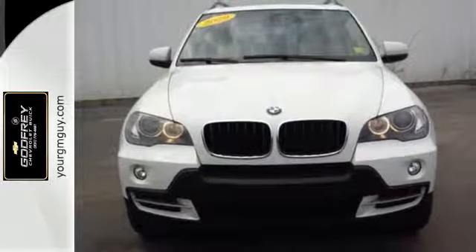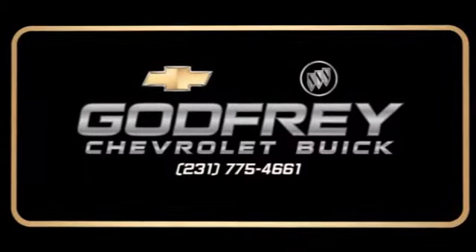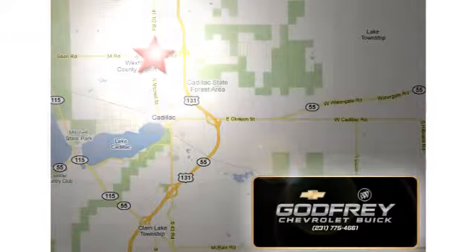Take it for a test drive today. From sales to service to parts and collision repair, call or stop in today. We're conveniently located at 1701 North Mitchell Street in Cadillac, Michigan.